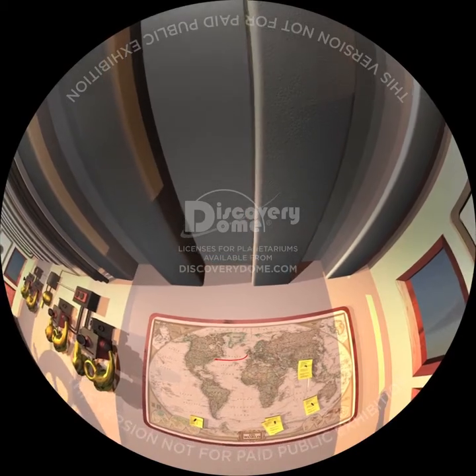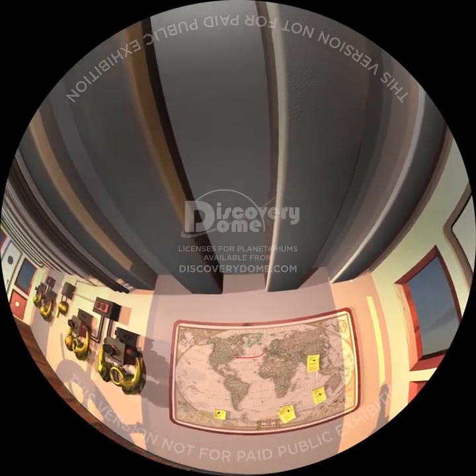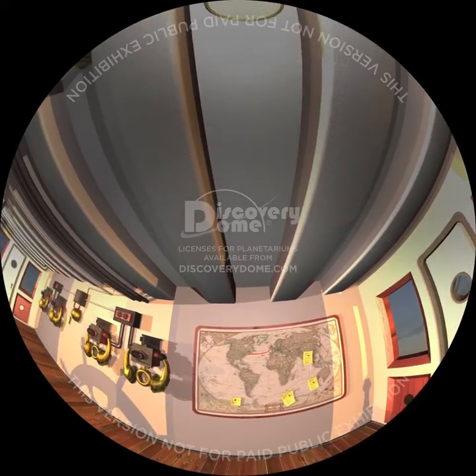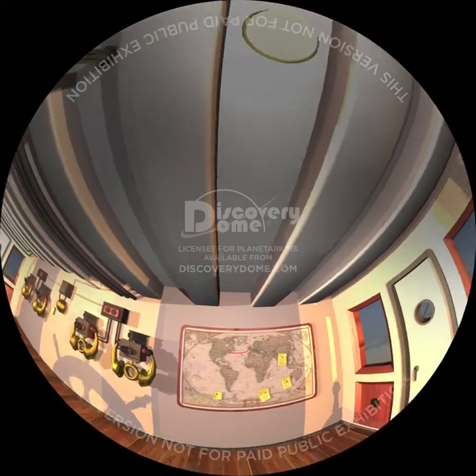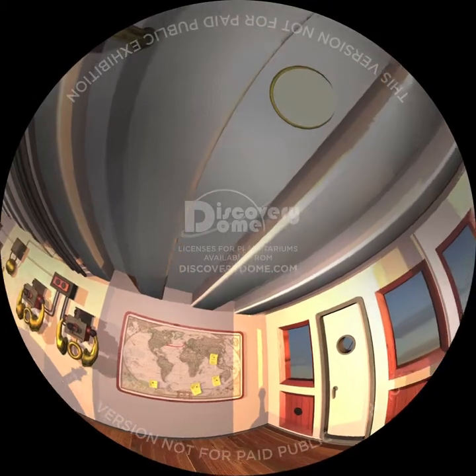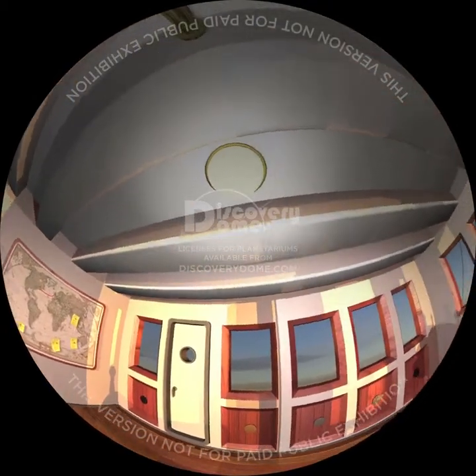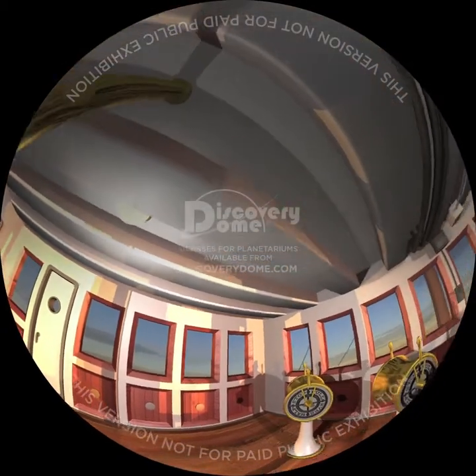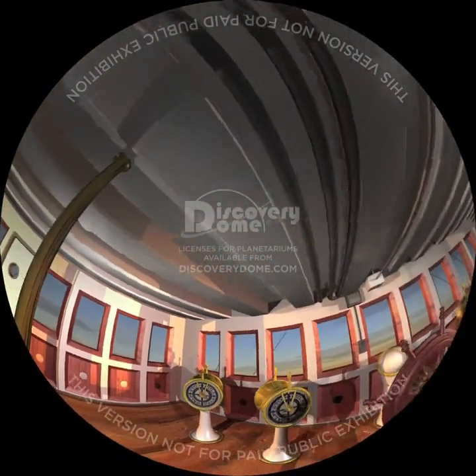Our ship follows a great circle course from the Fastnet Light off the tip of Ireland to a point in the empty ocean, where the ship turns and steams straight for the Nantucket Shoal off the Massachusetts coast. We were supposed to make this course change at 5:20pm, but the captain delayed the turn for almost half an hour, taking us a bit farther south than planned.